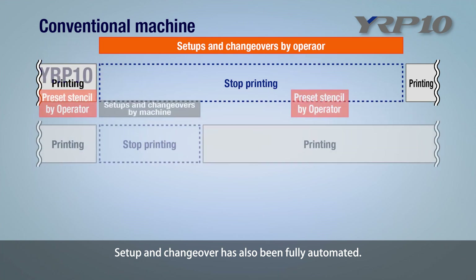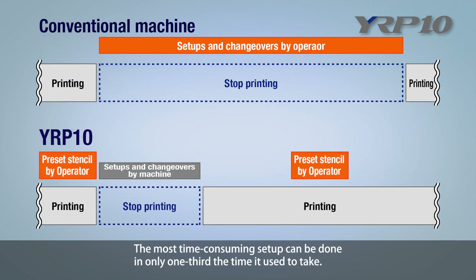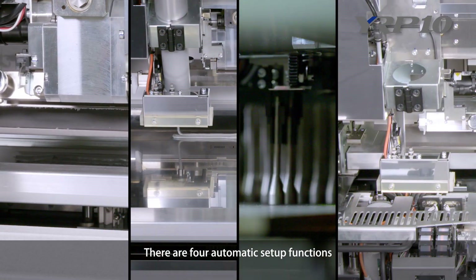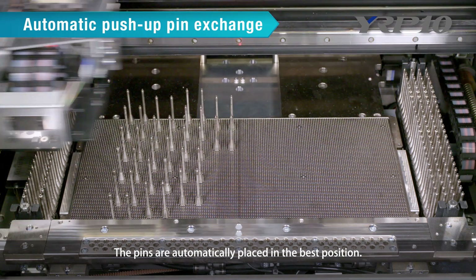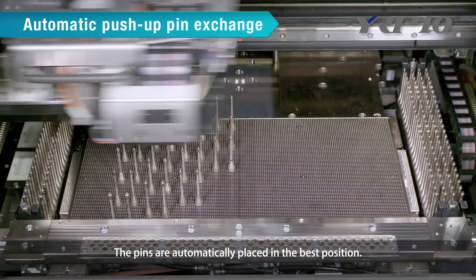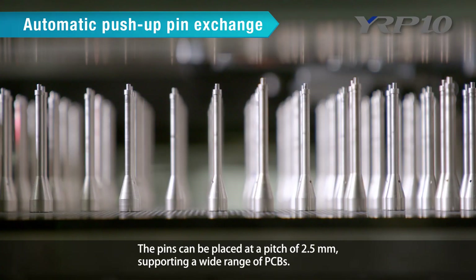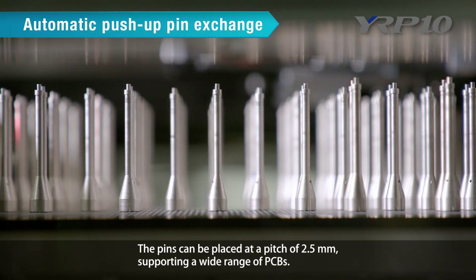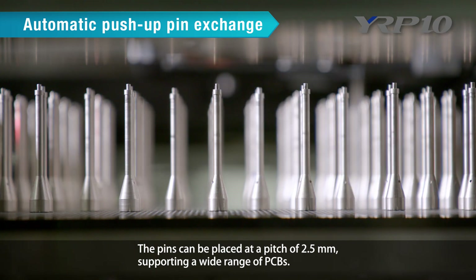Setup and changeover has also been fully automated. The most time-consuming setup can be done in only one-third the time it used to take. There are four automatic setup functions. First, automatic push-up pin exchange: the pins are automatically placed in the best position and can be placed at a pitch of 2.5 millimeters, supporting a wide range of PCBs.